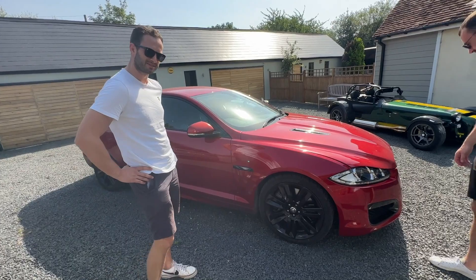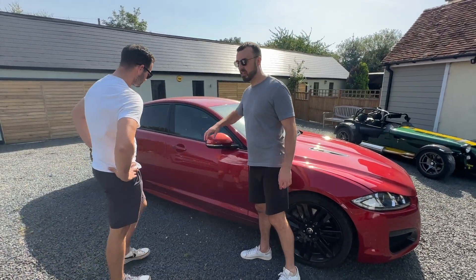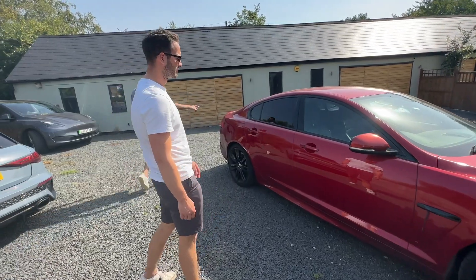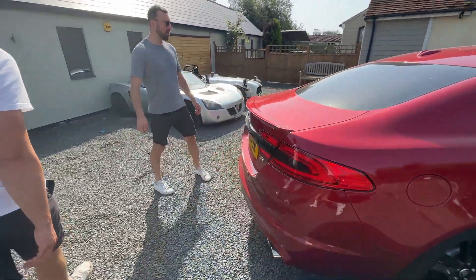Dechromed! I think all of these would have been chrome originally, but I think it looks nice. I really like this colour on Jags as well. If you come around to the rear lights, it's all been smoked out or dechromed.